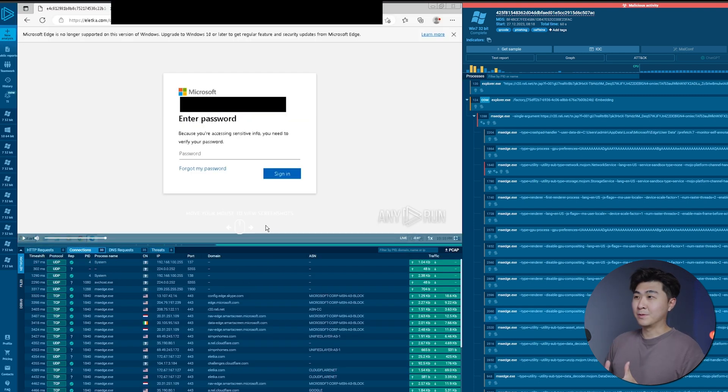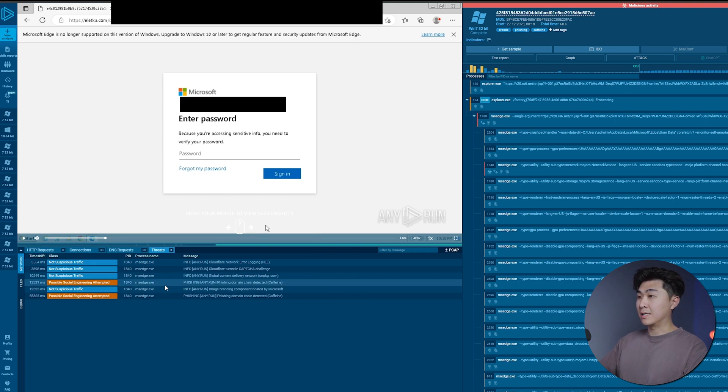In this particular example, we can see it's part of a social engineering attempt on one of our employees. We can see it's trying to mimic a Microsoft login page, and the easiest way to see that it's not Microsoft is up in the website link — there's no mention of Microsoft anywhere, so that's a huge red flag. On the right, we can see that it's been highlighted as malicious activity. AnyRun has automatically flagged this as a possible social engineering, which confirms our suspicion.